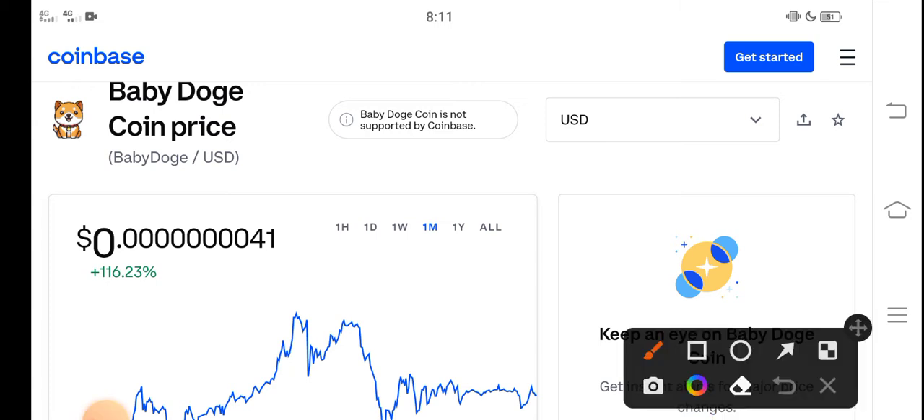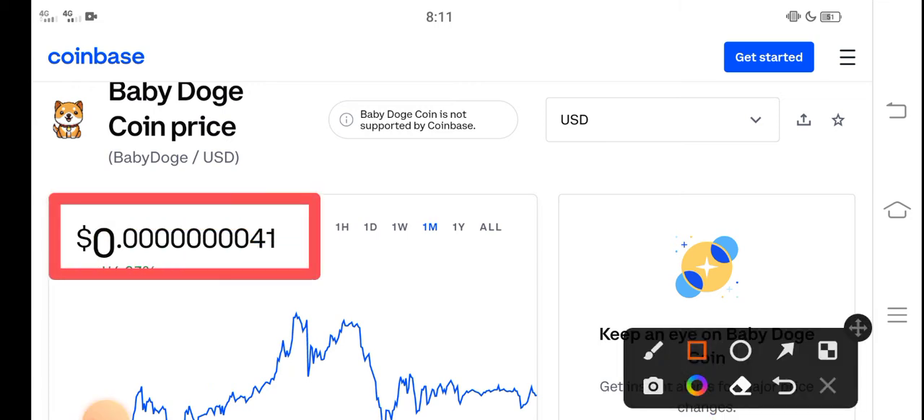Right now, the price of Baby Dutch Coin in the market is about 0.0000001 USD. That is the current price of Baby Dutch Coin in the market.